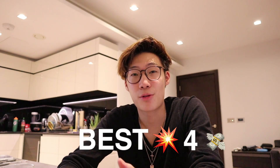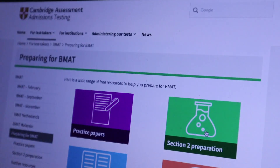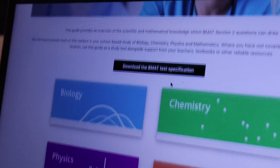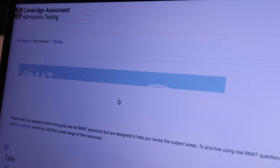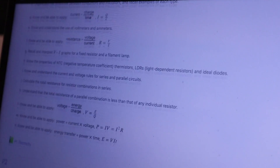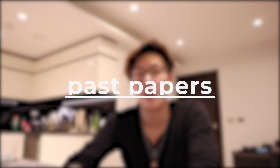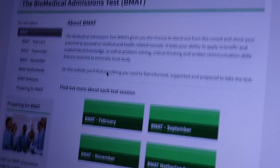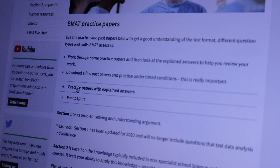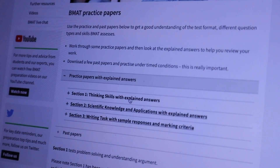Moving on to the best free resource: the BMAT has put a guide on its website for section two which has all the scientific knowledge you need to know — they have a syllabus and detailed notes for each topic. I would say use this guide as a home base to help build a good foundation for your scientific knowledge. Moving on to my main revision tool, which was past papers — if you go on the BMAT website, you'll find that they actually put the exam papers dating back all the way to 2003 up to the most recent year, so there's a bunch of questions for you to do. And for a select few papers, they do give some detailed explanations as well.